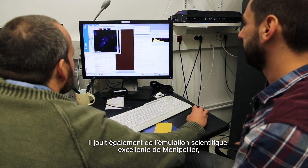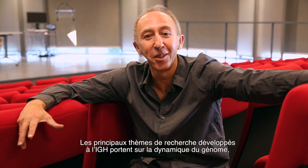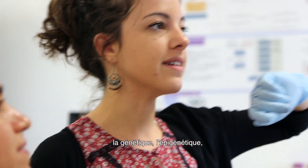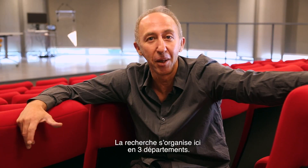Of importance, the IGH benefits from the excellent scientific environment of Montpellier within the Campus. The major research interests at the IGH are genome dynamics, developmental genetics, epigenetics, and molecular and cellular pathology. The research is organized in three departments.